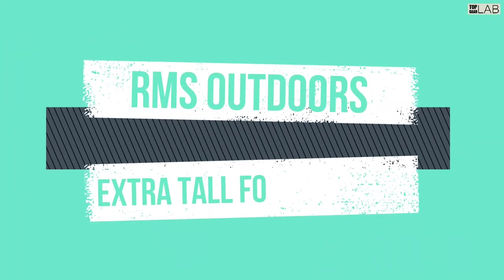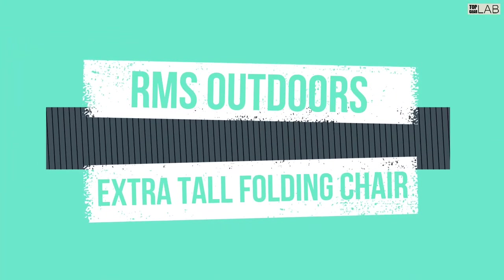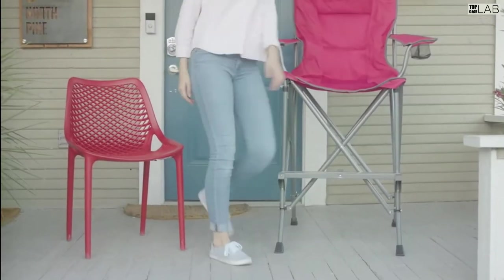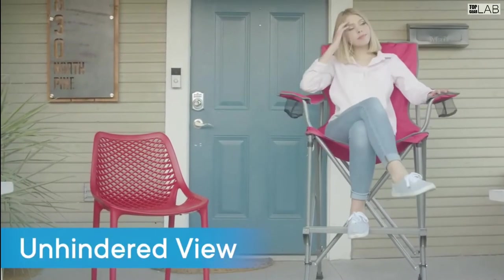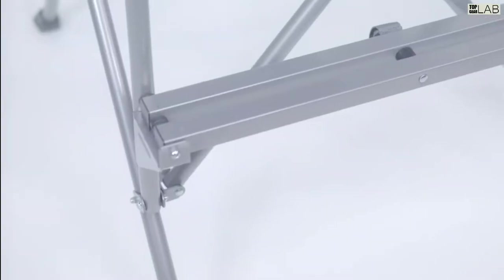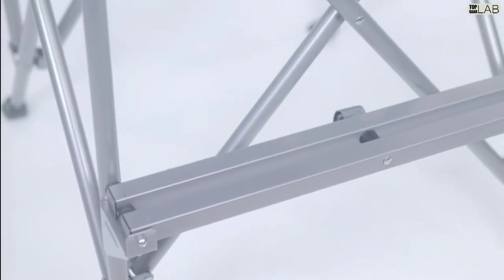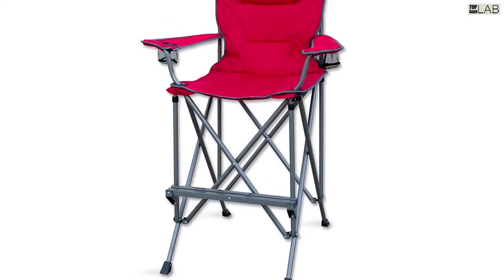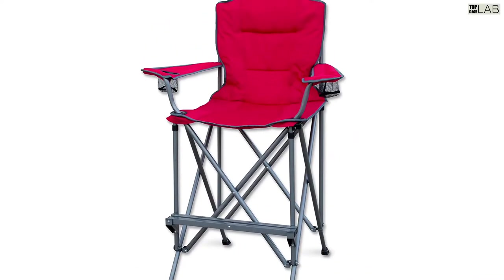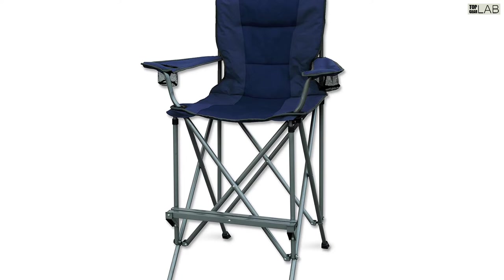This chair is an extra tall and oversized folding chair that weighs about 15 pounds. It is made of a heavy-duty steel frame for extra durability and safety, supports up to 300 pounds. Measurements are 54 inches tall by 34 inches wide by 32 inches deep.